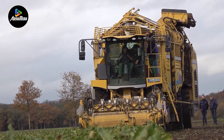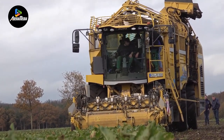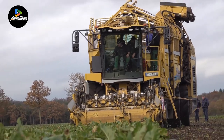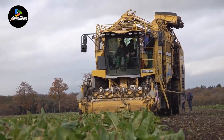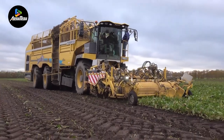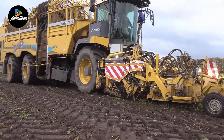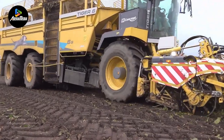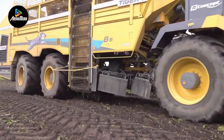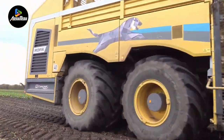Equipped with two 12.1-inch operating terminals boasting high pixel density, the Tiger 6S provides a heightened level of sharp resolution. Additionally, its state-of-the-art telematics, integrated with the R-Connect portal, offers online diagnostic support in the event of any issues. The Ropa Tiger 6S stands as a testament to German engineering, combining technological prowess with operational convenience in the realm of sugar beet harvesting.